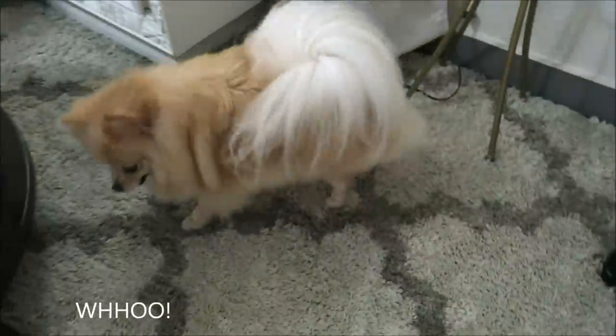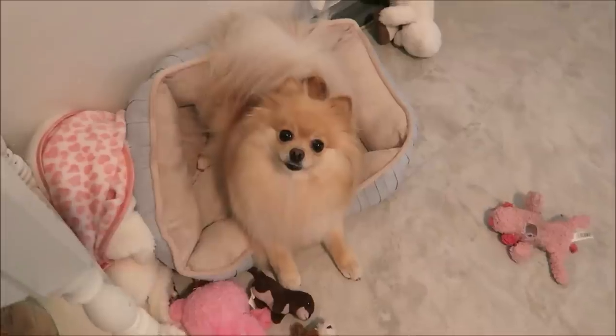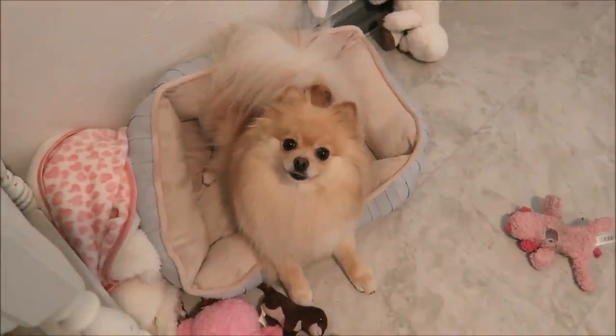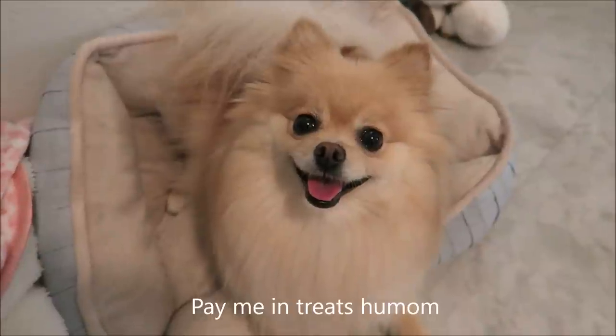Yay, you did so good today! Let's go get a treat. This model did so good — look at that smile!